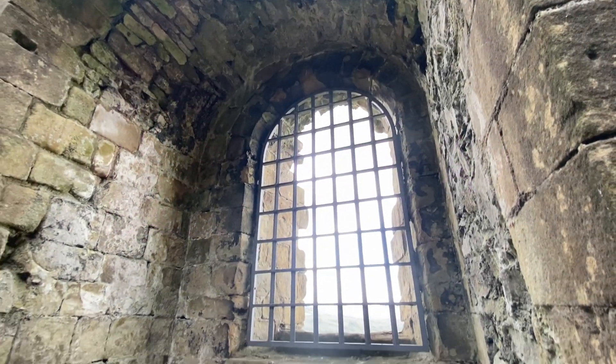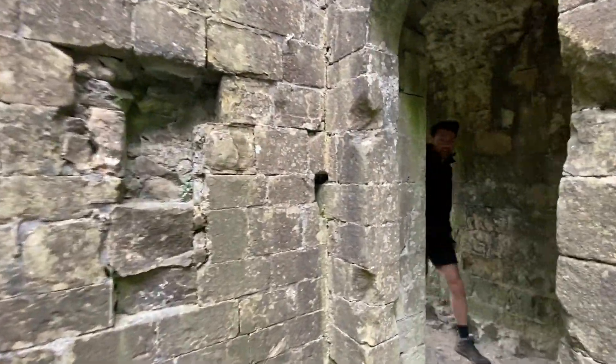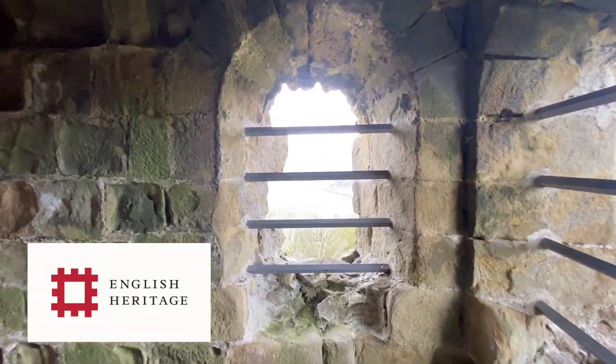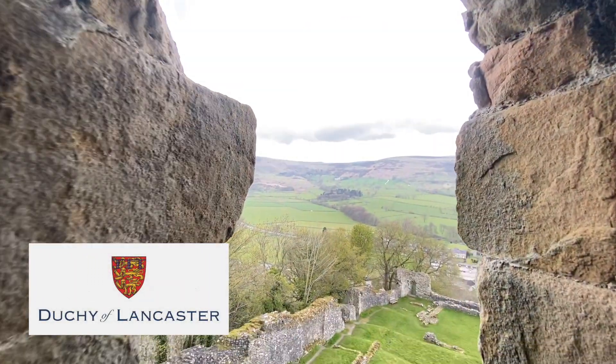Today the castle is a major tourist attraction and makes up part of the go-to's in the Peak District. It sits on top of a steep limestone hill in the middle of a protected national park. English Heritage now looks after and maintains the castle, but it is still owned by the crown as part of the Duchy of Lancaster.